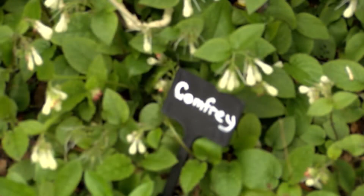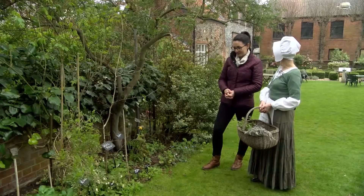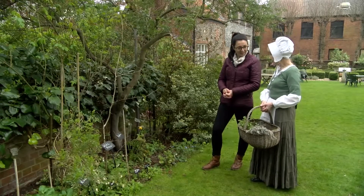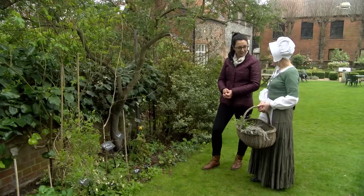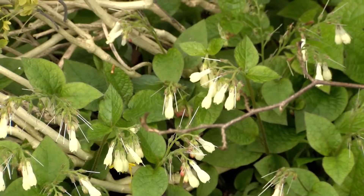Comfrey was used as a battlefield herb — it was used for setting broken bones. People like Nicholas Culpeper in the 17th century said, 'Nothing grows amiss, there is a cure for everything,' and his herbal is still widely available now.